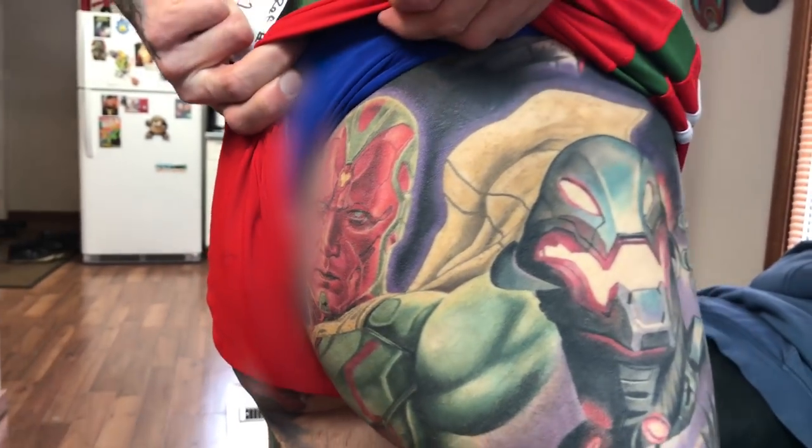And that's that — all thirty-one Marvel tattoos on Rick. Look up to the camera, Rick.